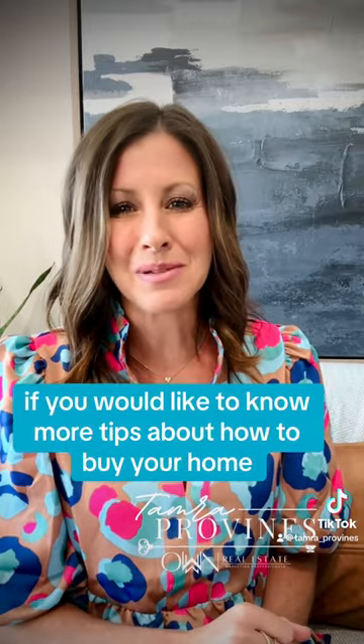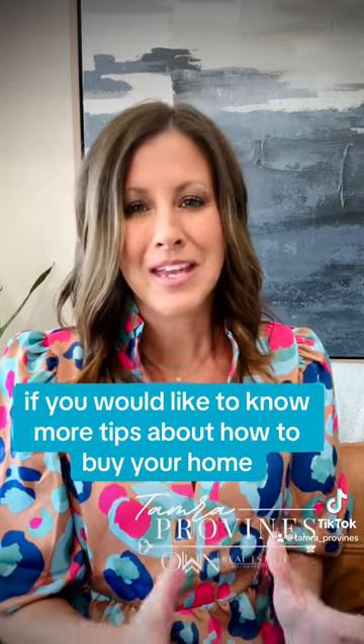If you'd like to know more tips about how to buy your home, give me a call. I'm Tamara Provines, the owner of Own Real Estate.